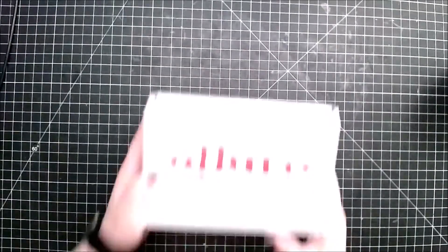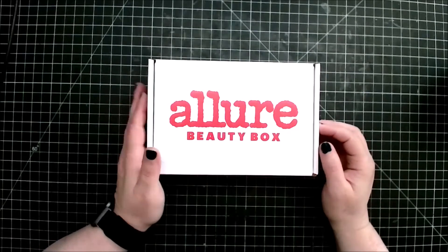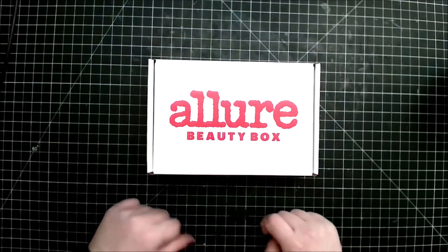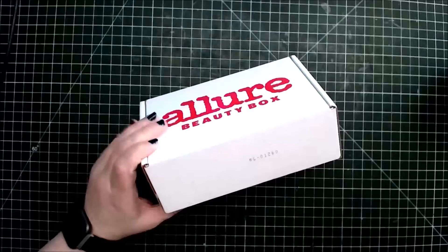Hello and welcome back to Productive Dragon's channel, my name is April and today I got my Allure Beauty Box. This box is now $23 a month — it used to be $15 but they changed it in October 2020. To be honest, I wasn't that impressed with the last one, so we'll see if this one's going to change my mind.